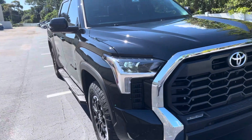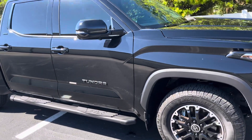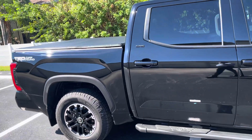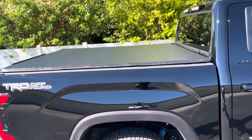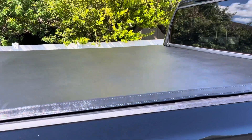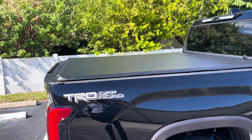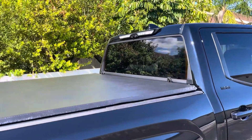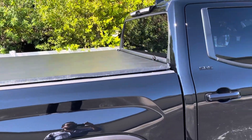It drives extremely well and I'm very happy with it. I won't do much to it — it's for work and a lot of miles. I got a bed cover about two weeks ago. I'm kind of happy with it, though it does get a little wet inside after rainstorms. It looks good, low profile, and I paid about $280 for it.